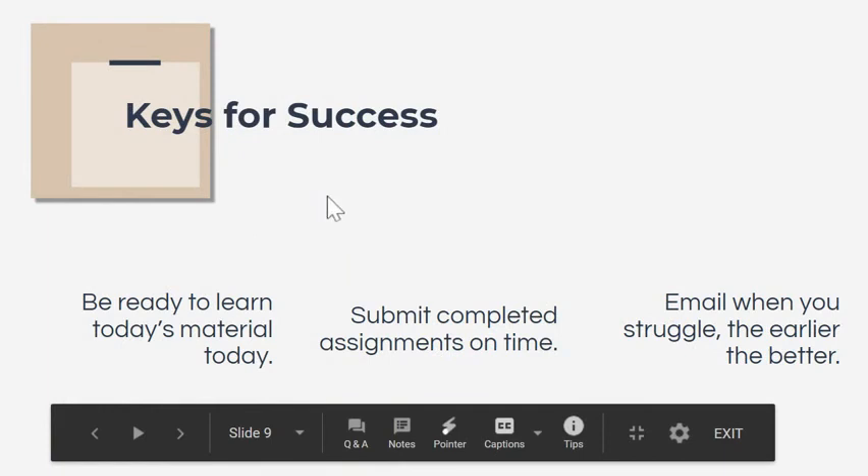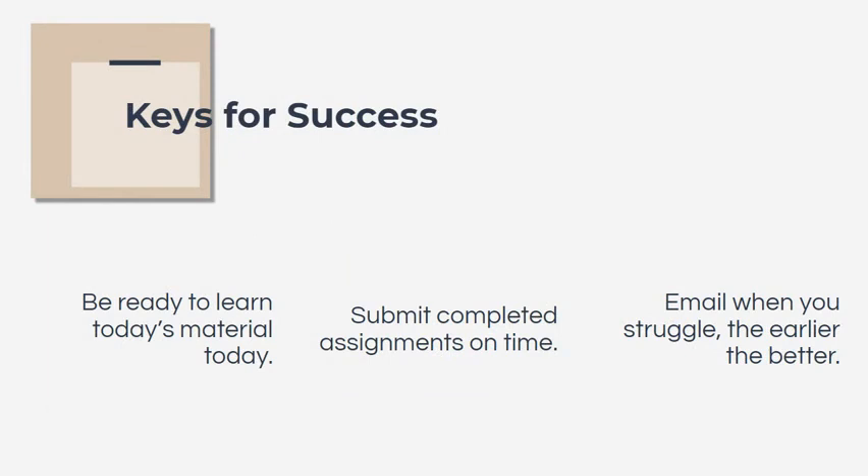Some keys for success — especially since for some students this is their first high school course: first, they need to be ready to learn today's material today, really doing their best to stay on top of things. At iTech with eight classes, that is not a small order. So I really encourage students to submit completed assignments on time. When students turn things in on time, we give them even more time to polish them if needed, or they can get feedback to improve. When students try to turn things in late and we've already moved on, it makes it difficult to go back and polish things.